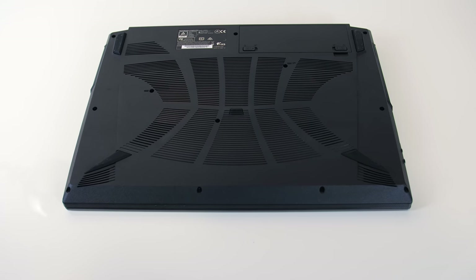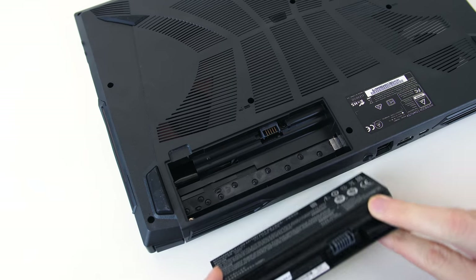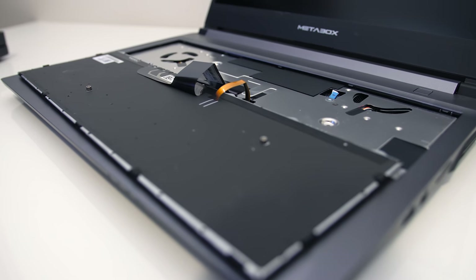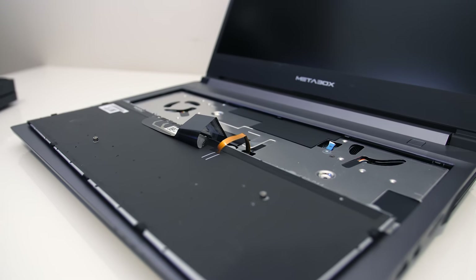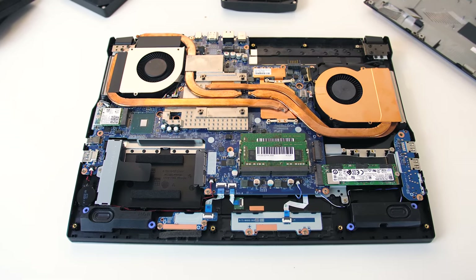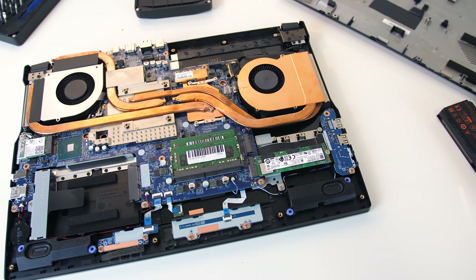The bottom panel can be removed by taking out 12 screws with a Phillips head screwdriver, and the two screws in the back corners are slightly longer. The battery is also easily removable, so if you have a spare you can quickly swap in a fully charged one — a nice and uncommon feature. Underneath the battery there are 3 more Phillips head screws, so 15 screws all up. Once inside, from left to right we've got access to the WiFi card, single 2.5-inch drive bay, two memory slots, and two M.2 slots. One M.2 slot supports either SATA or PCIe, but to use the second PCIe-only slot, the first must also be populated with a PCIe drive.